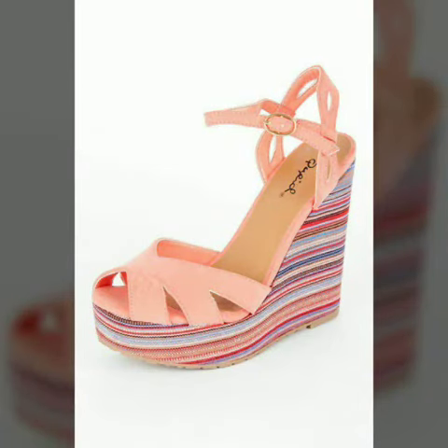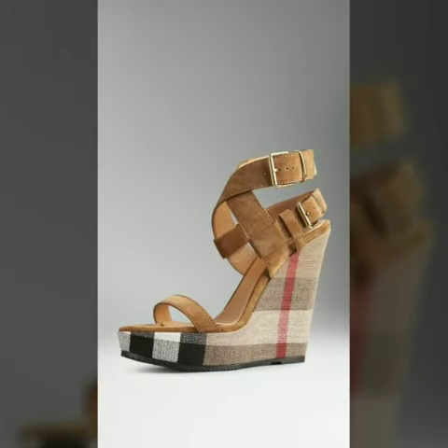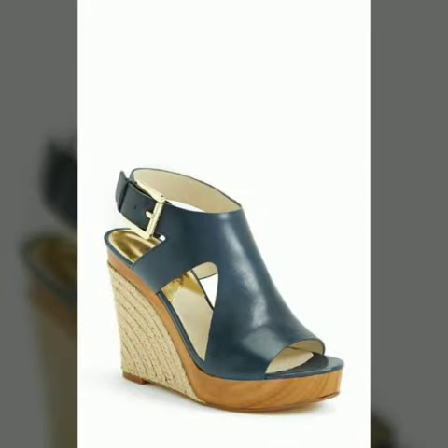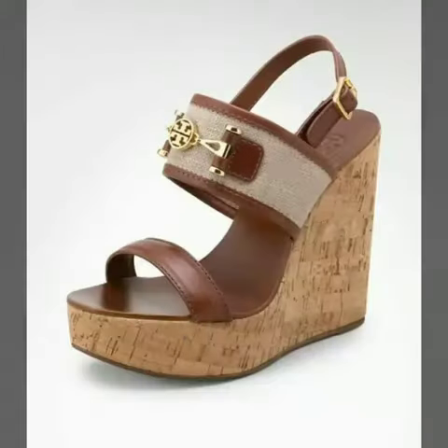Hello friends, welcome to my channel. I hope you are all fine and doing well. Today I'm going to share with you very stylish and beautiful wedge heel shoes in different types for women and girls. These are very gorgeous and beautiful shoes for those ladies who love to wear such types of shoes. All designs are so beautiful, stylish and trendy.